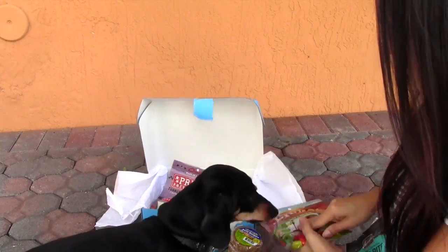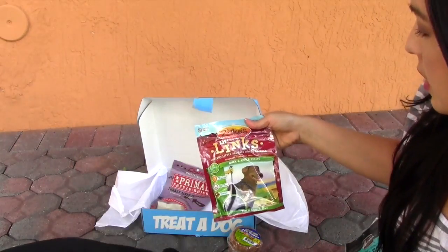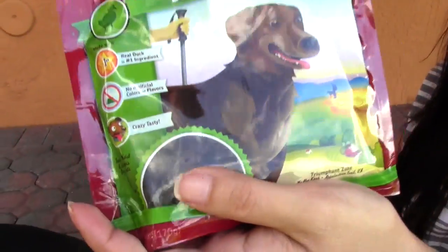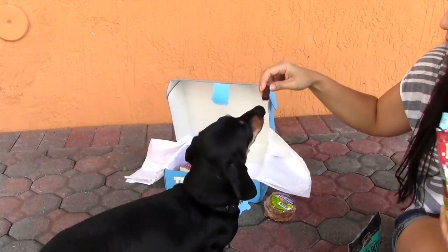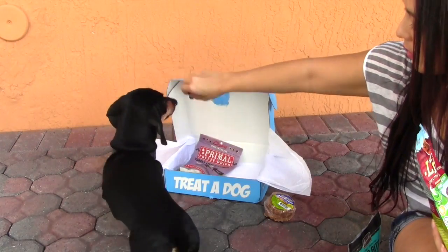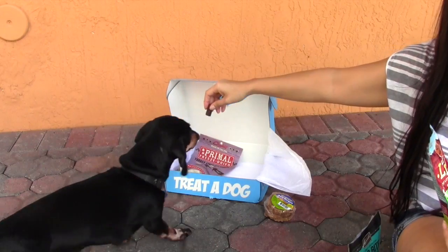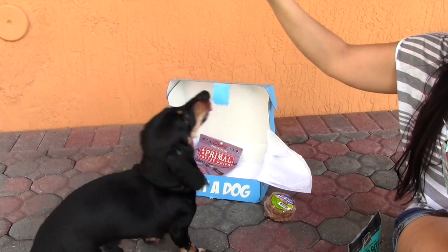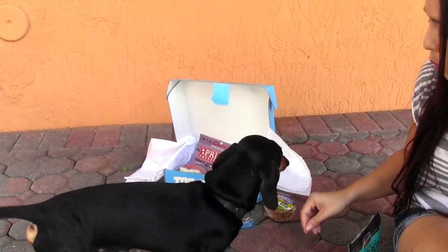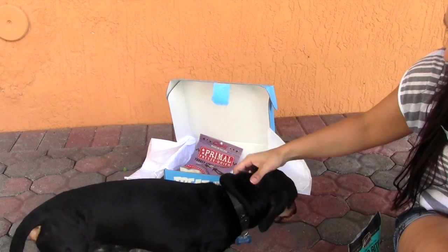Do you want to try this one? These are the little sausage links. You can kind of see them right there. Look at this — turn around. Come here. This is a good one. Yummy, yummy. Good boy. That's a good boy, Digger.